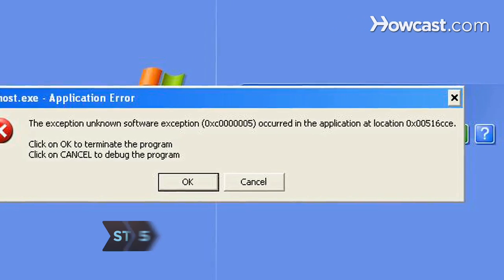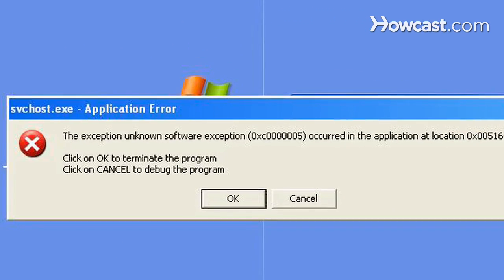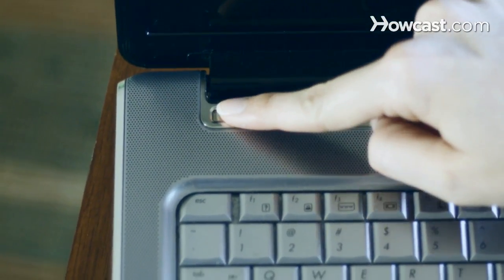Step 5. Turn off your computer if it won't boot. If there is an error message asking you a question and you don't know the answer, don't guess — but don't turn it off either.